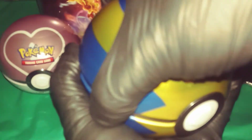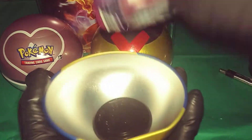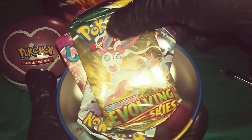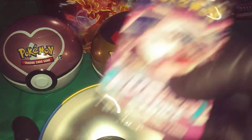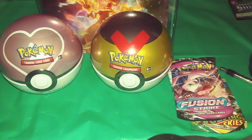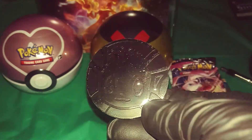Now, as you guys know, these packs barely fit, so these packs are going to be folded. Here we go — what do we get in each one? Alright. Evolving Skies, Chilling Reign, Fusion Strike, and there's the coin.